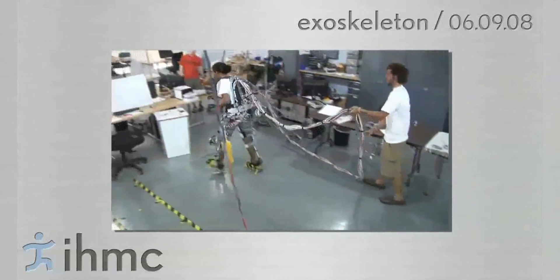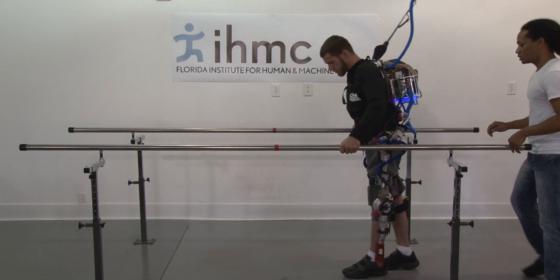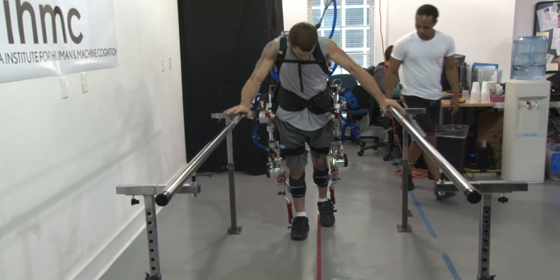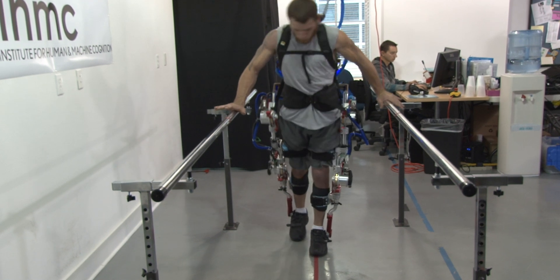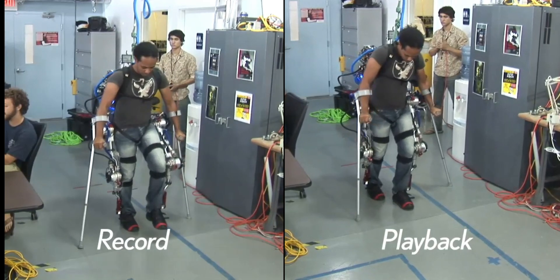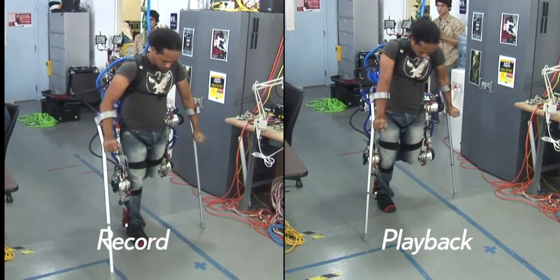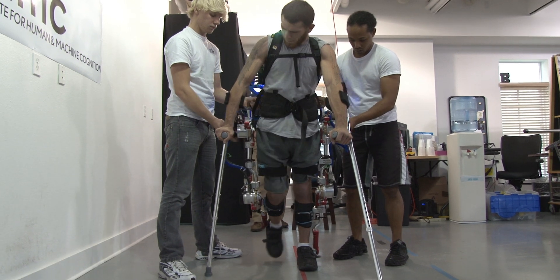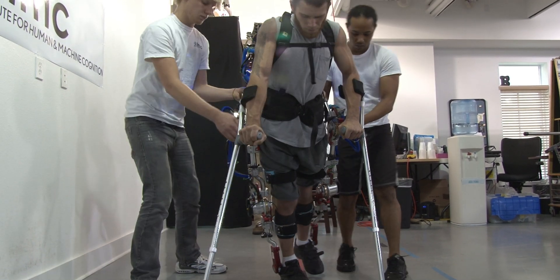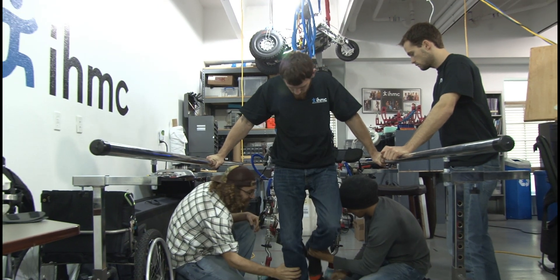From there, we developed the Mina V1 Exo. That device was the first one specifically targeting people who were paralyzed. We learned that you can't just expect a pre-recorded motion from an able-bodied person to be executed perfectly by someone who has no sensation or no motor control in their lower body. And we decided to start investigating this heavily.